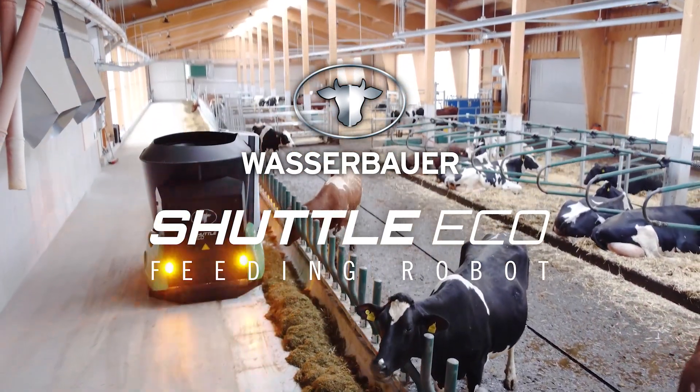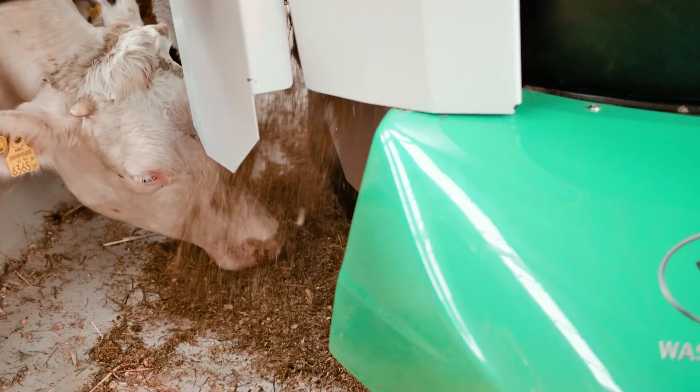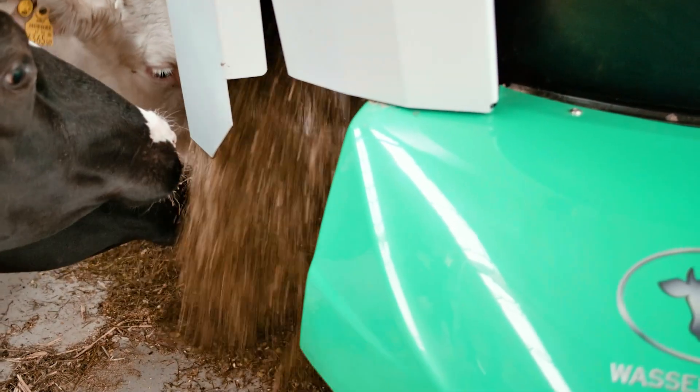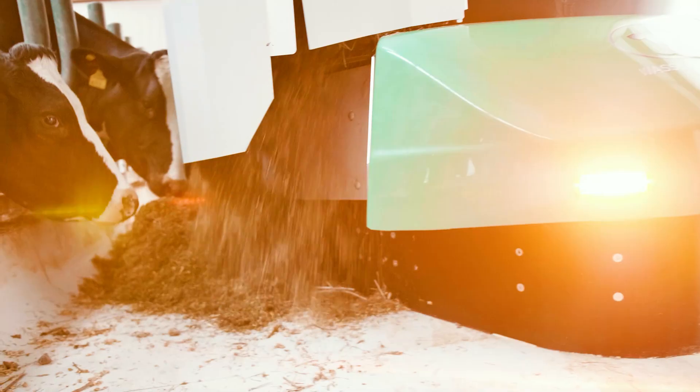A Shuttle Eco Feeding Robot serves precisely metered feed around the clock. This improves animal health, which in turn increases productivity. Because it is in use every day, the system brings enormous labor savings and flexibility.